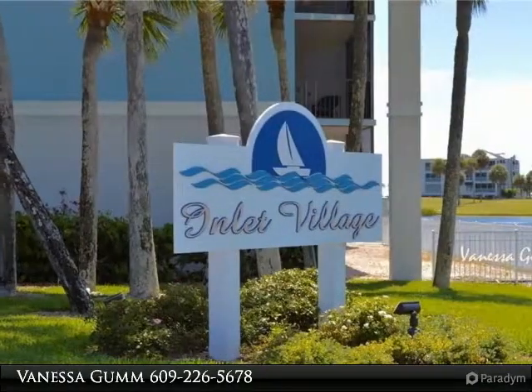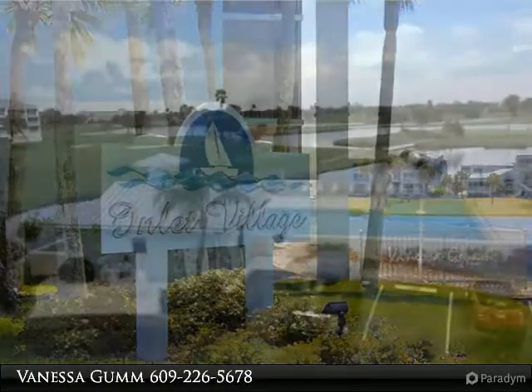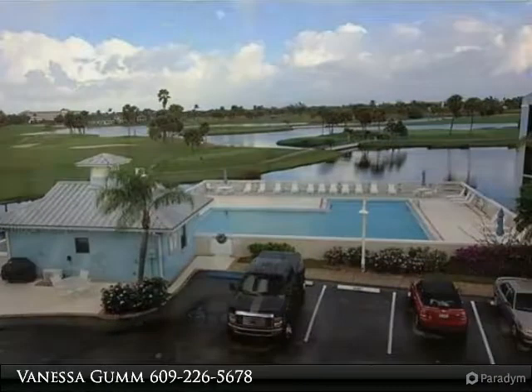The guest suite offers two beds and a bonus day lounger. The master suite has a king-sized bed, large walk-in closet, huge bathroom with shower-tub combo, plus a reclining chair with a view of the river.